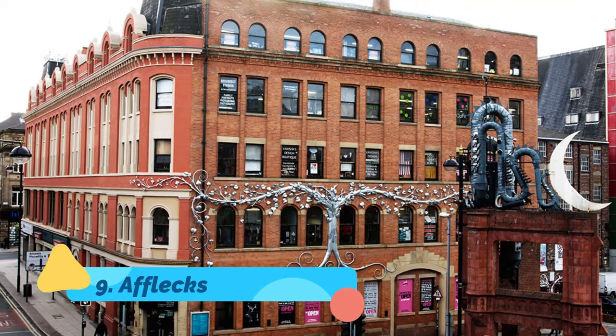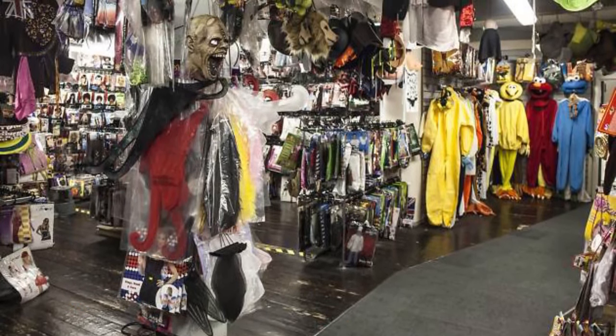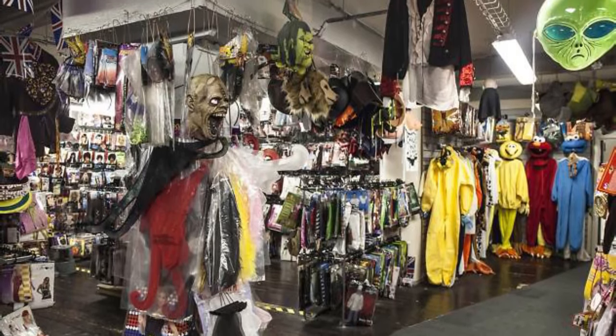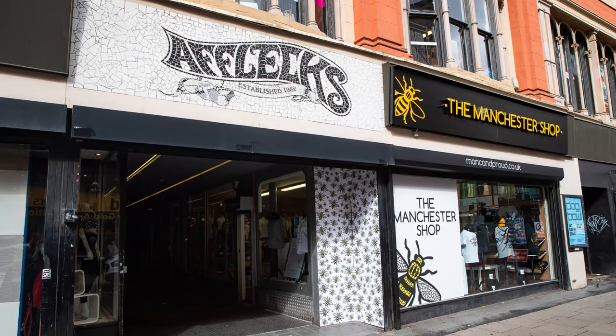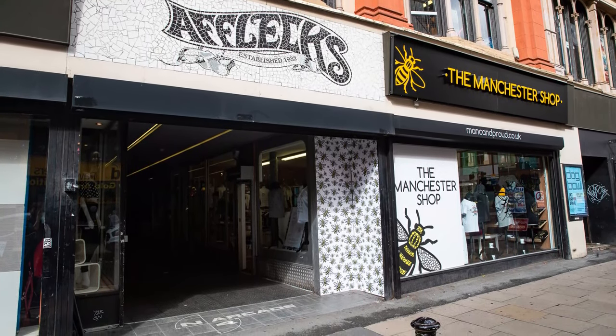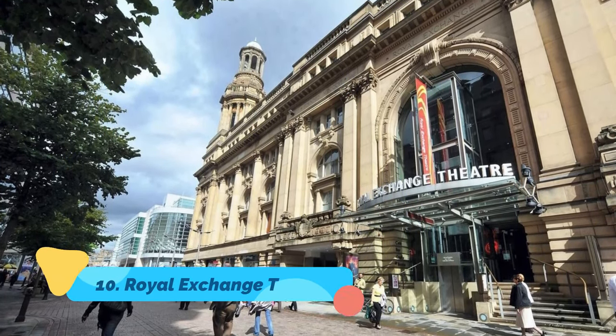Number nine: Afflex. Afflex is a mall, or an indoor market to be more precise, spread across four floors and consisting of a number of small shops and boutiques. Unlike other shopping centers, you won't find your favorite brands here. Instead, there are shops and stalls offering Chinese massage services as well as second-hand clothing.